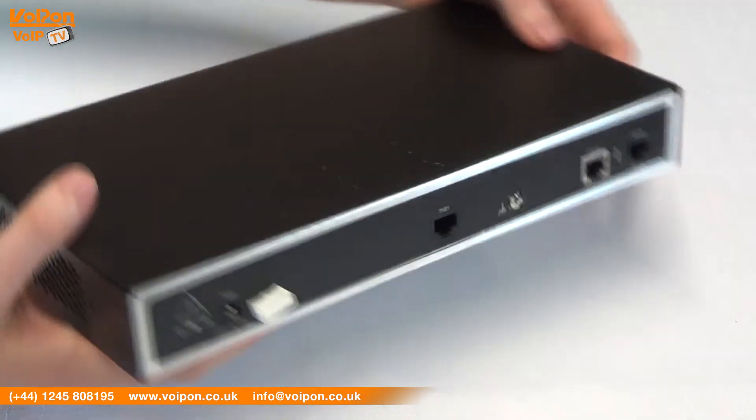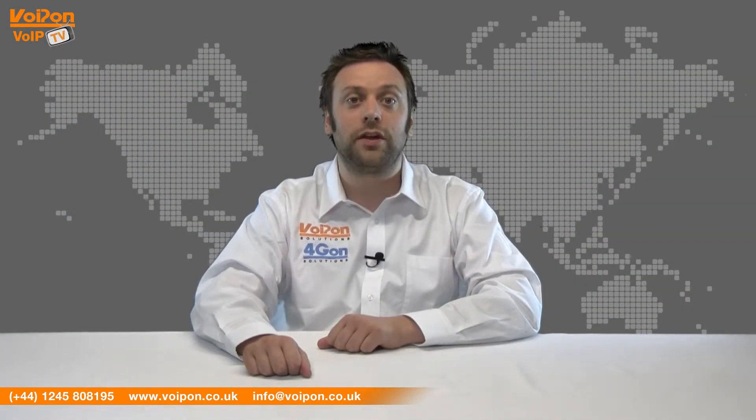Today we're going to look at the Patton Smartnode 4970 VoIP Gateway, so let's get started.